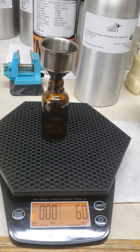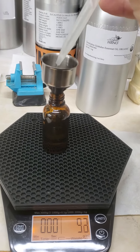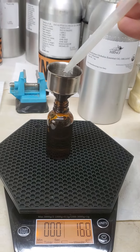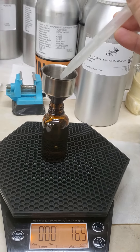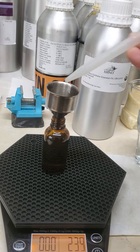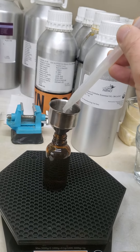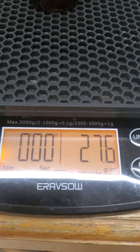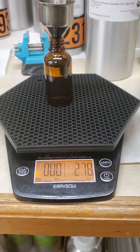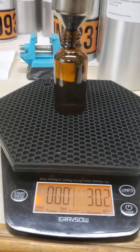So we're up to about 5 ml... 10 ml... 12 ml... 16 ml... 23 ml... 27 ml... 28 ml... 29 ml... 30.2 ml.